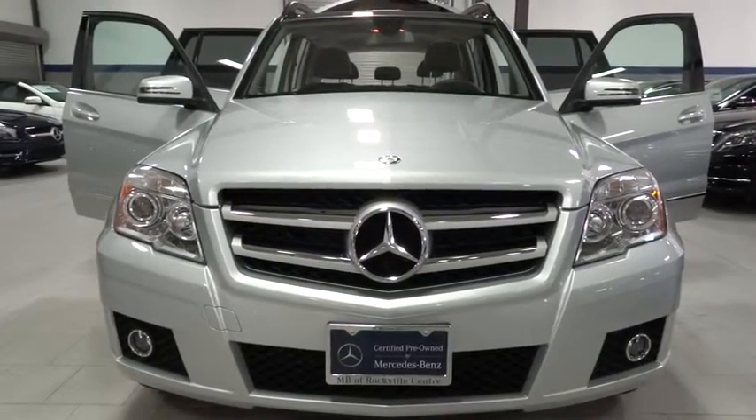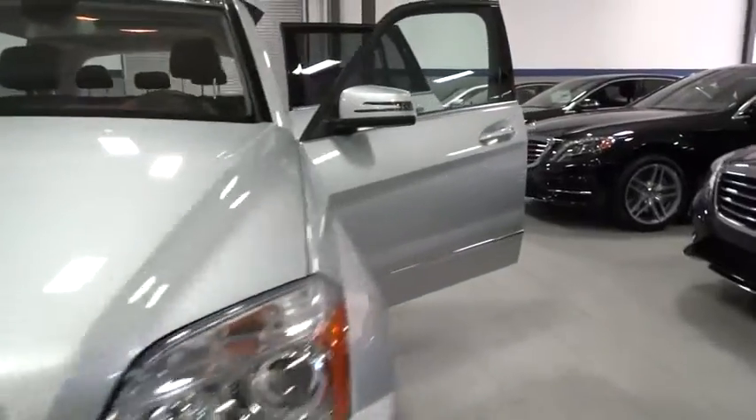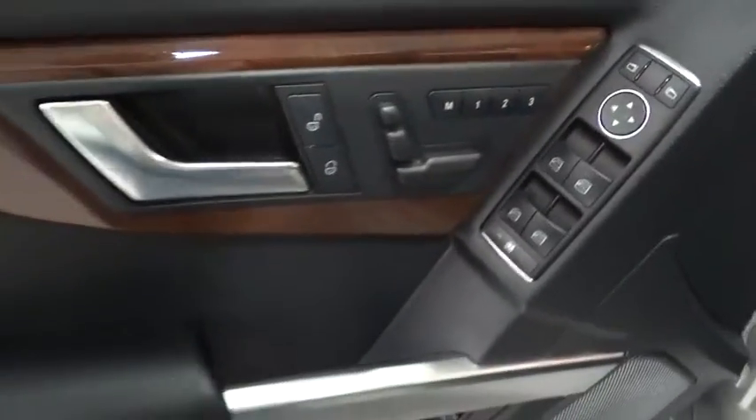2012 GLK class. Based on the C-Class, the GLK joins the small upscale SUV class. Its smooth 268 horsepower 3.5 liter V6 delivers quick acceleration and is priced below $35,000.